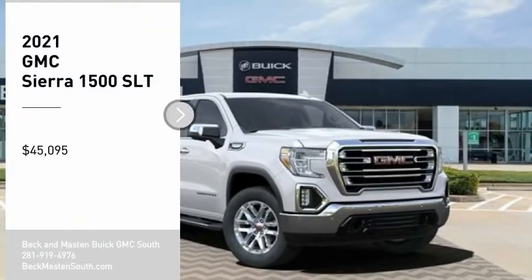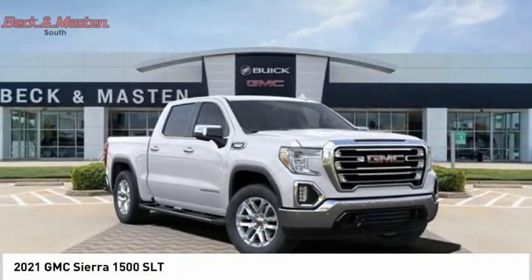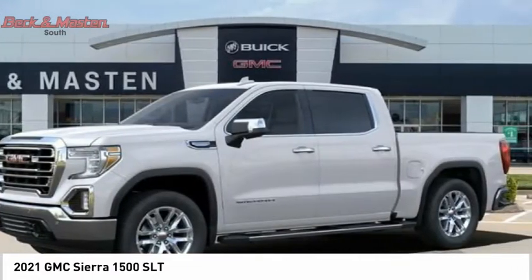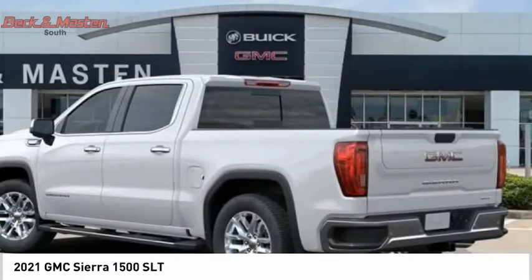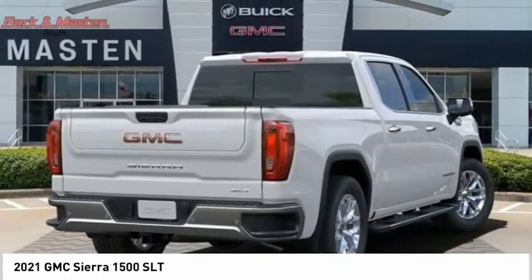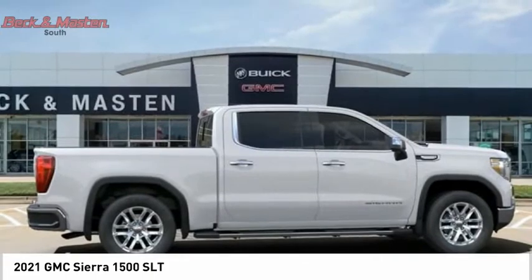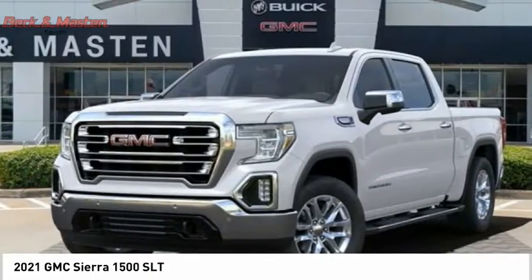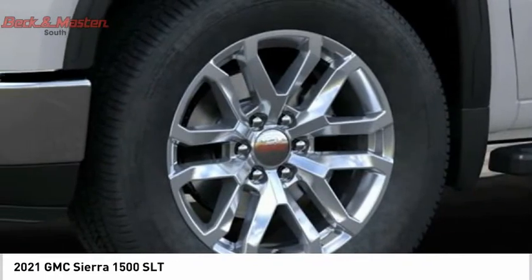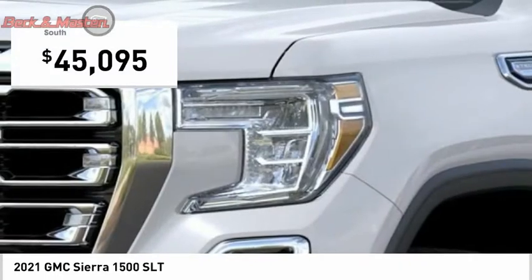Come test drive the 2021 Sierra 1500. The GMC Sierra is a full-size pickup with all the functionality you could expect. With multiple trim levels, the GMC Sierra provides a wide range of features for you to enjoy. Power and advanced technology can both be found in this fantastic truck, and it is priced below $50,000.